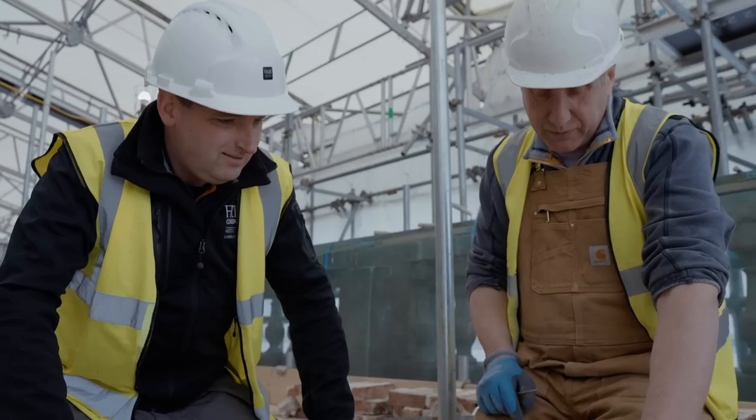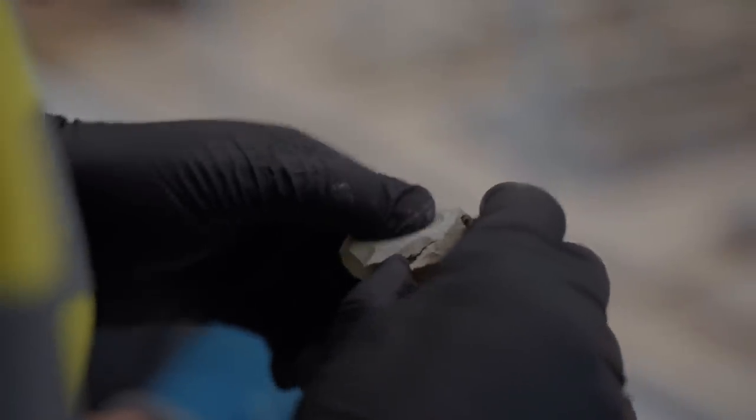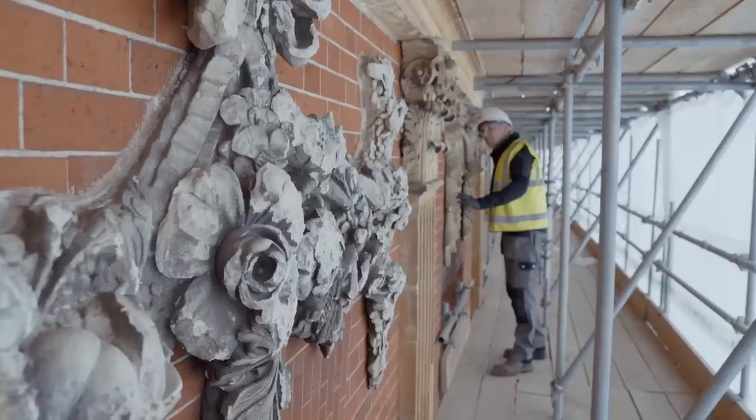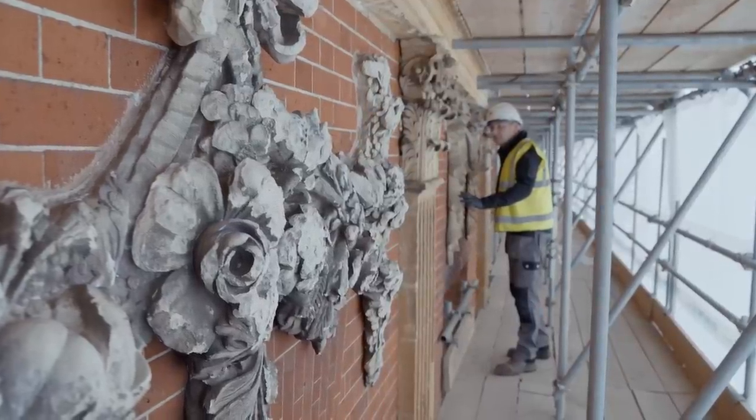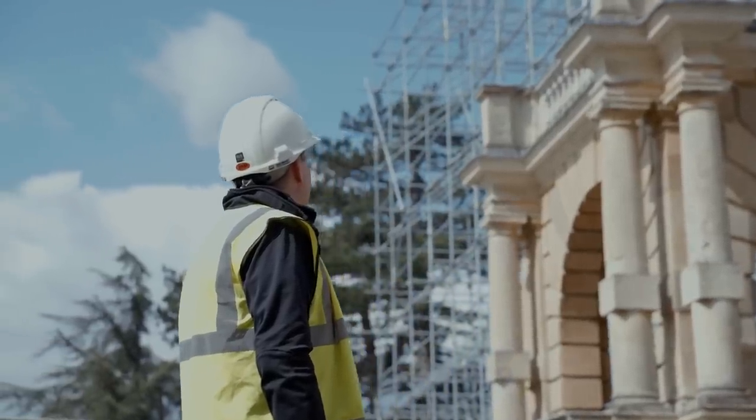Our vision now is to really bring the interiors of Clandon back to life, working with the remarkable broken raw beauty that they have today. It's very rare to work on a project where the skeleton of the building is so exposed.